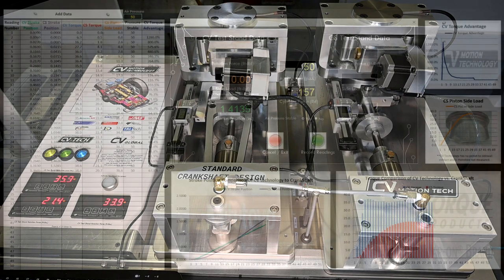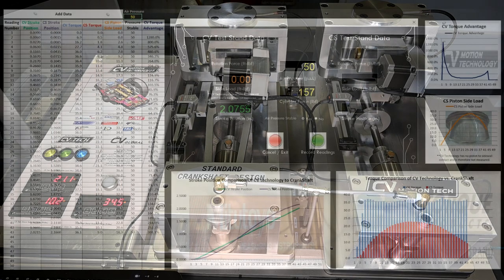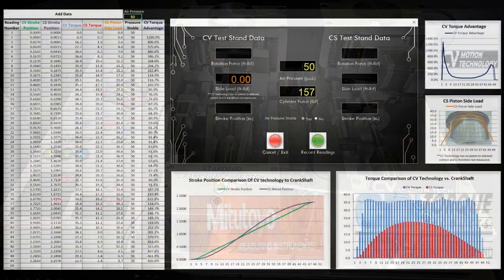Both test unit designs duplicate engines with matching bore and stroke measurements. As the test continues, some of the CV design advantages become clearer.